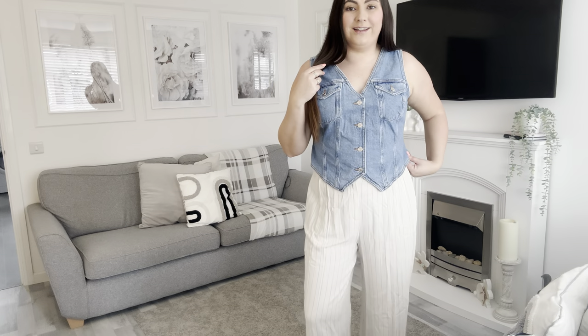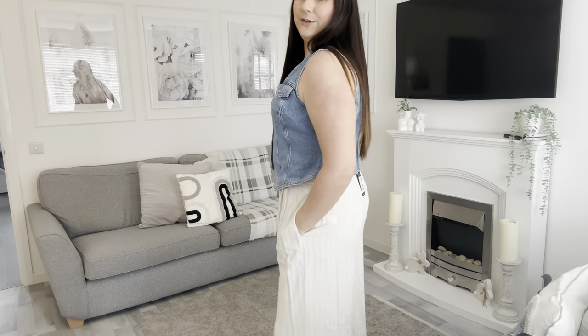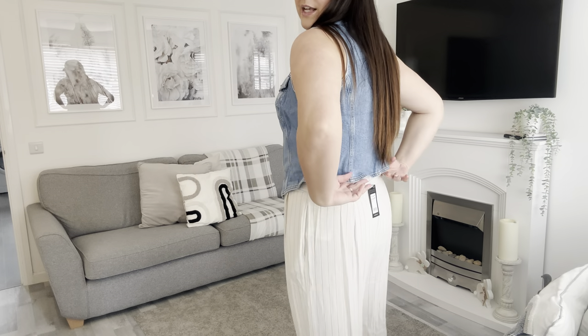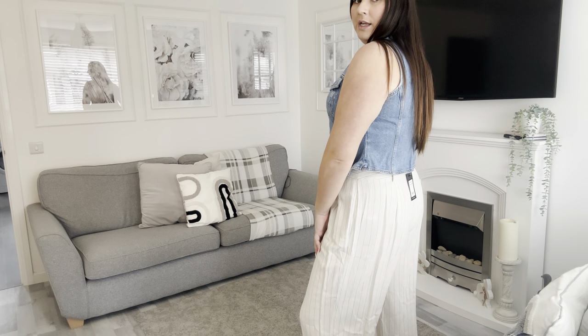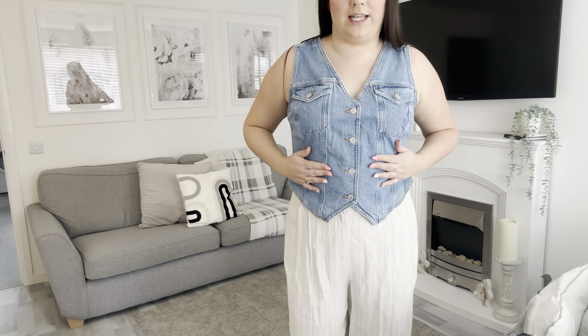Let me know in the comments what you think - I absolutely love the fit of it. I'm actually really surprised because I thought I'd put it on and be like 'yeah, definitely doesn't suit my body shape.' I'm literally just filming on my phone without a full-length mirror, but I am absolutely loving this. The waistcoat in a size 18 is a perfect fit. I nearly went for a 20 because it's denim and I thought it might not have any give to it, but I'm so glad I went for an 18.